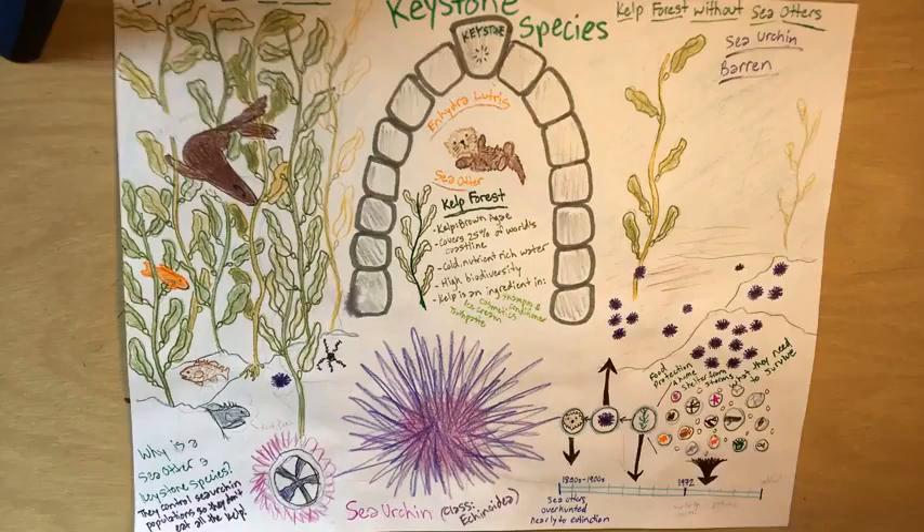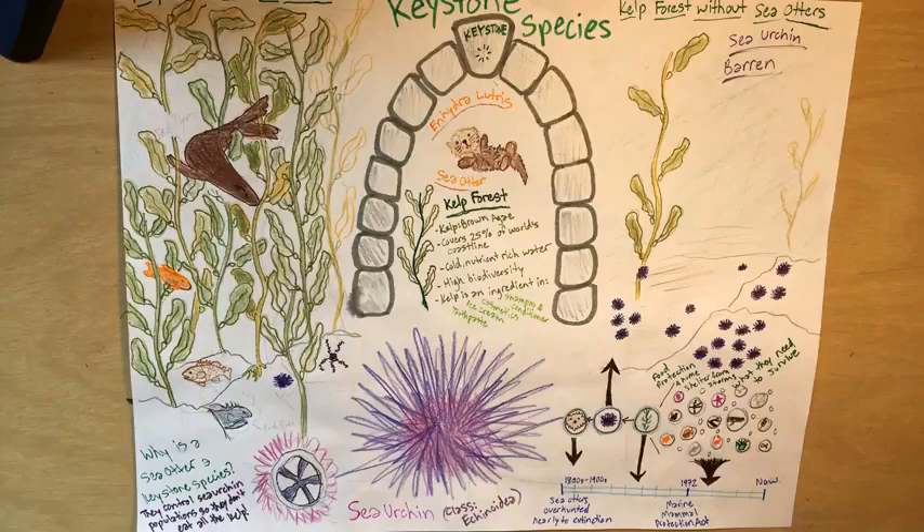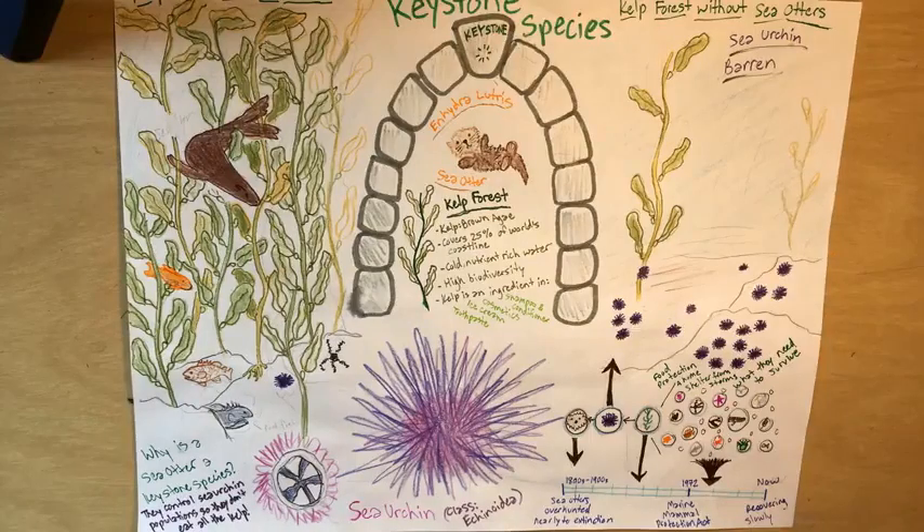The people that noticed that sea urchin barrens were taking over their beautiful kelp forests wanted to do something about it. Sea otters are now protected by laws, including the Marine Mammal Protection Act. Their populations are nowhere near where they reached historically, and sea otters are still considered an endangered species, but they are slowly recovering. One of the sea otter's current most prominent threats is pollution, especially from oil spills. How can we, as a community, work to protect our sea otters and kelp forests in the future, as well as other keystone species and important ecosystems?